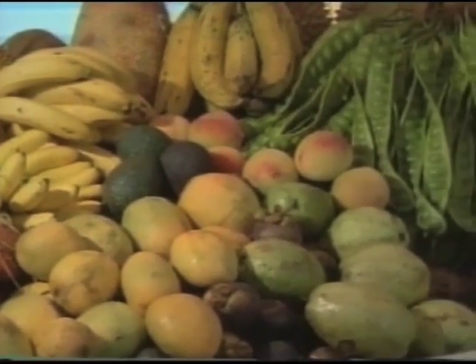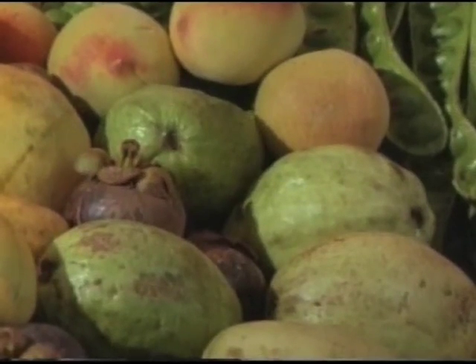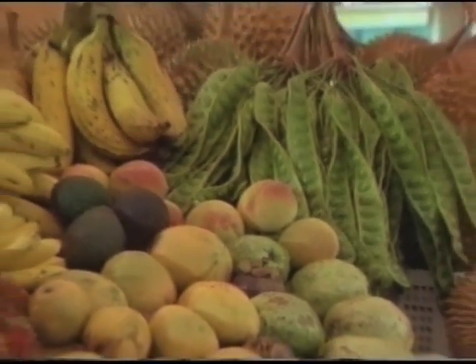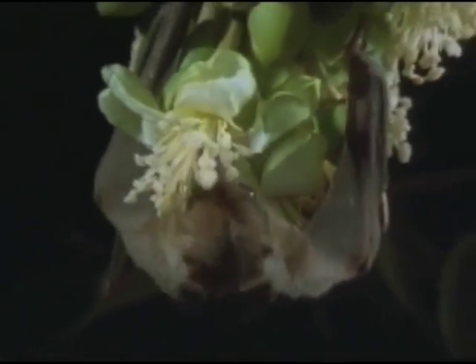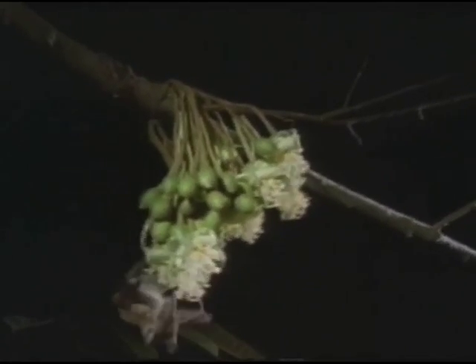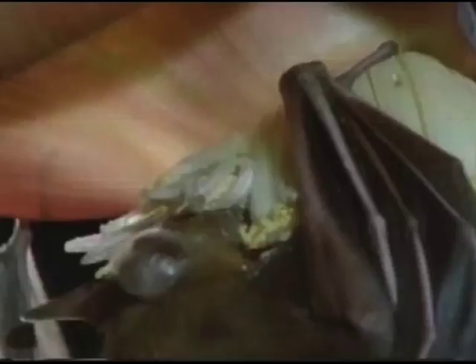It has been estimated that just one Corollia bat can disperse up to 60,000 seeds in a single night. Throughout the world's tropical markets, about 70% of the commercial fruits come from plants that in the wild rely on bats for pollination or seed dispersal. The markets are full of them — they include guavas, peaches, avocados, bananas, mangoes, and plantain. The dawn bat is a key pollinator of the durian. In the wild, bananas also rely on bats, and although commercially grown bananas do not require pollination, wild stocks must be maintained to provide the fresh genetic strains needed to keep cultivated varieties healthy.